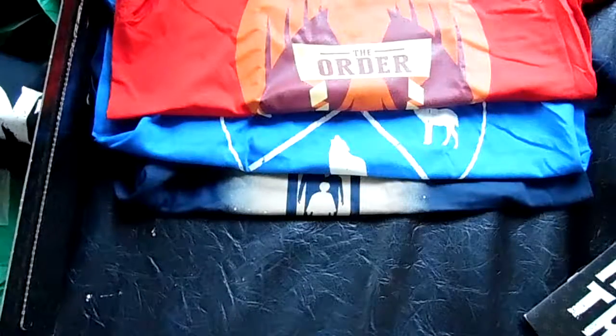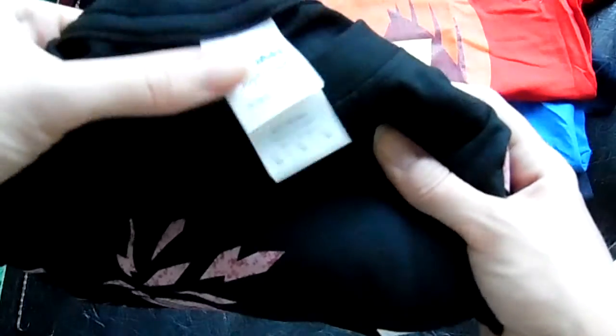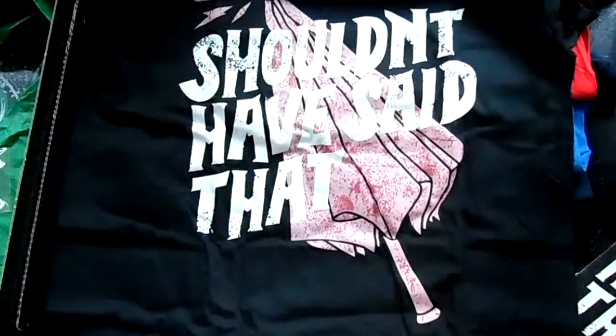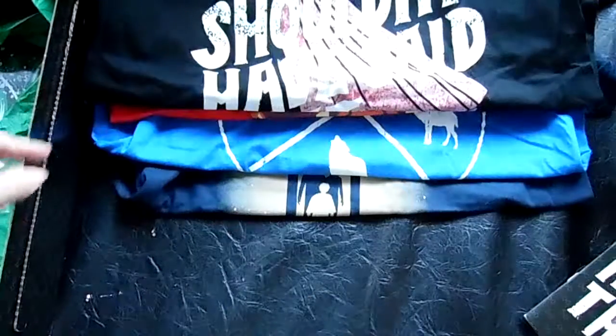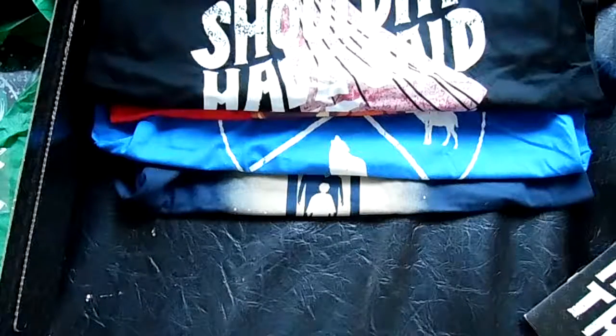I don't do pink, but I am liking the look of this next one — another Gildan Soft Style Medium. It says 'Shouldn't have said that' — we all know which character said that quite often when he reveals things he shouldn't have. Not too bad. I think three out of four shirts are winners.